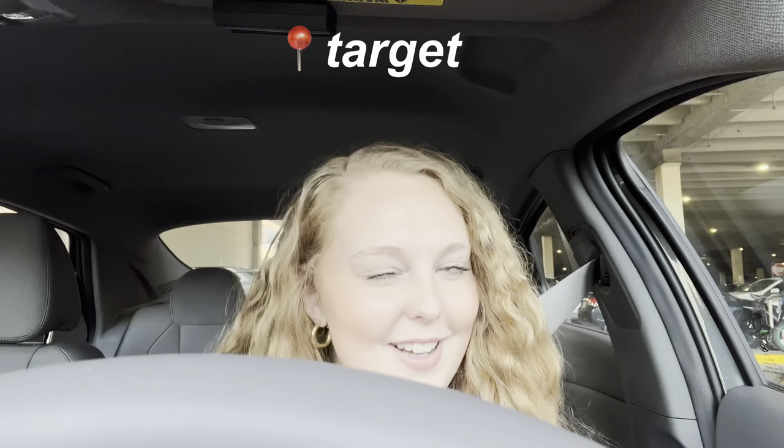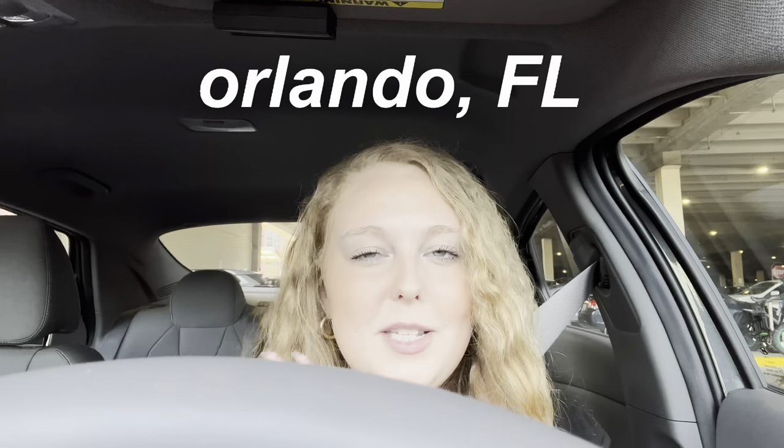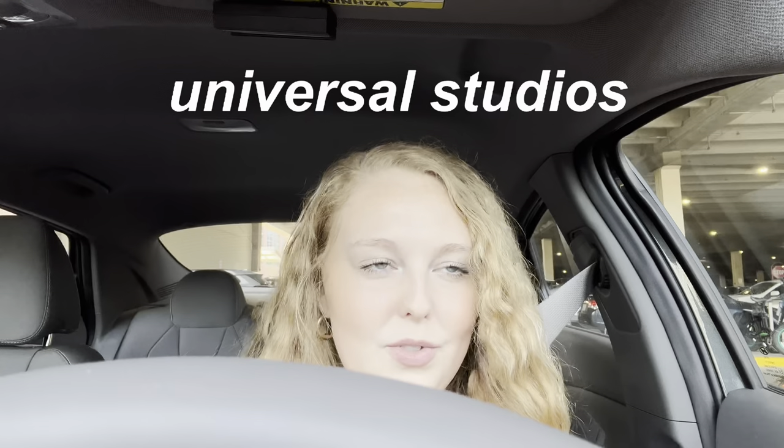Hello everybody, welcome back — or welcome if you are new. Right now I am at Target to kick off this little vacation pack and prep, because there are some essentials I'd like to grab here. Two things to know before we get started: number one, for this particular trip I'm going to Orlando, Florida, and I'll be spending a majority of my time at Universal Studios. Number two, we decided to fly instead of drive, and to justify the price of flying we are not taking any checked bags — just carry-ons — so we're each bringing a backpack on the flight. With all of that in mind, let's head into Target.